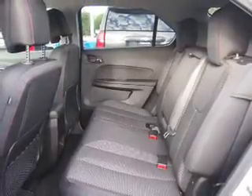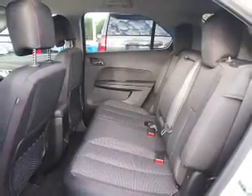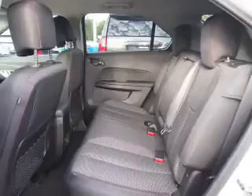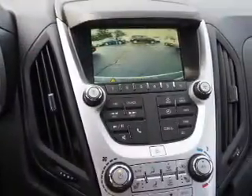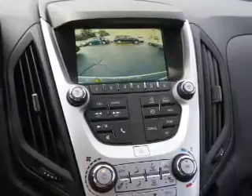Inside you'll find Bluetooth connectivity, Sirius XM satellite radio, an auxiliary input, steering wheel controls, a backup camera, curtain head airbags, front airbags, side airbags, and a low tire pressure warning.